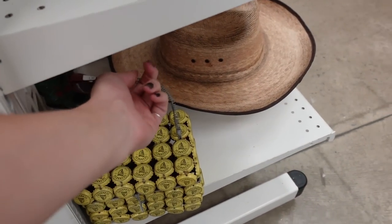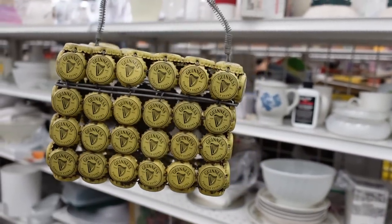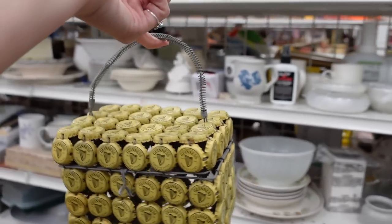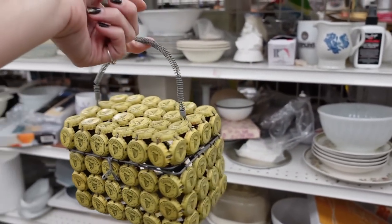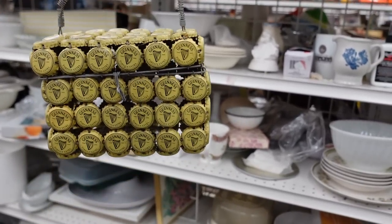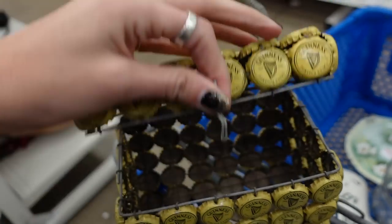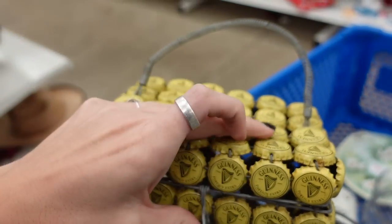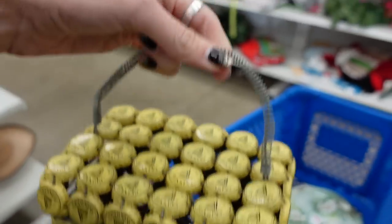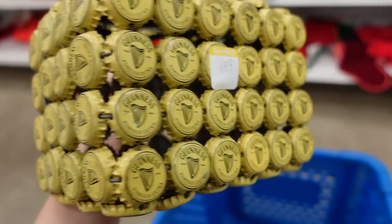I found this, which was absolutely fantastic. It is a handbag or purse made out of Guinness bottle caps. I do believe it is vintage, and I thought it was pretty neat. Of course I decided to grab it — they sell for about $30 to $40, and they only wanted $1.99 for it. Not bad at all.